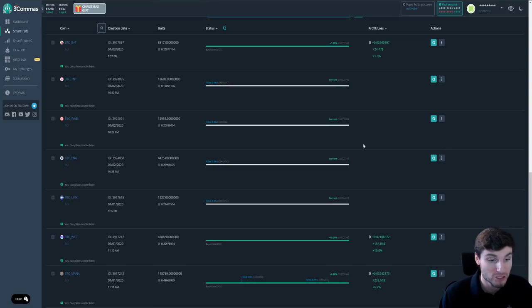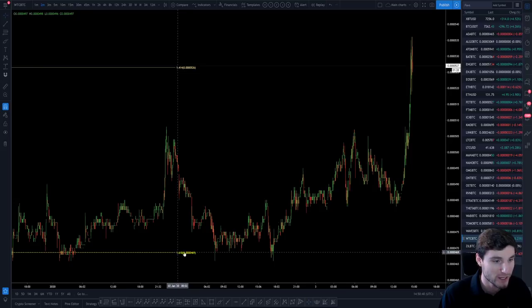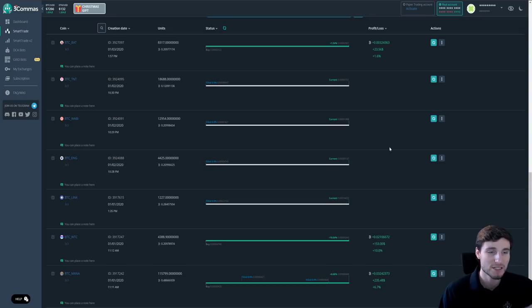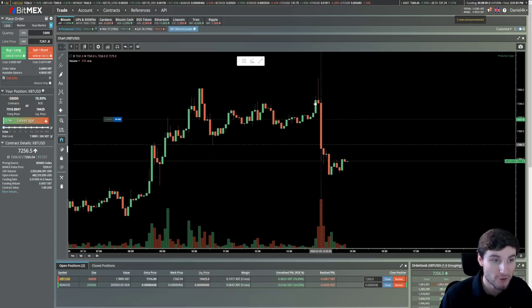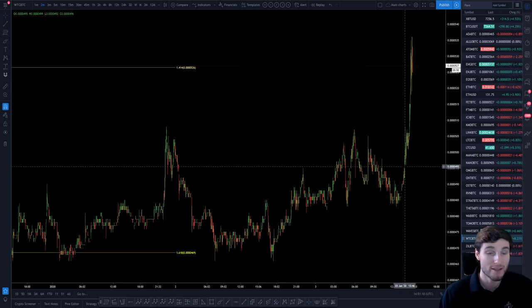I am also trading altcoins right now. I just got in on the Walton Chain move — that was a nice ten percent move. Also MANA — around seven percent — and Basic Attention Token at about two percent. Walton Chain was simply the 1.618 Fibonacci extension, with entries down at the lows for a ten percent gain. This is the Binance challenge account. I'm also in Cardano, which is in some nice profits as well.